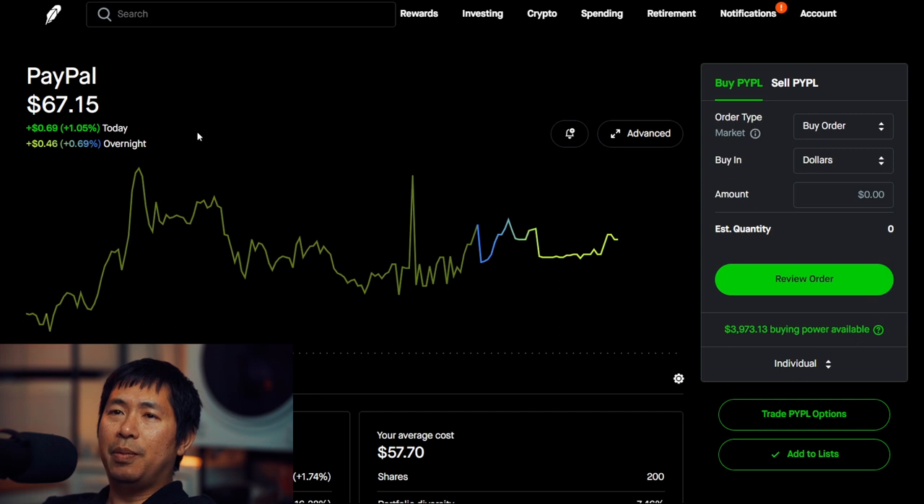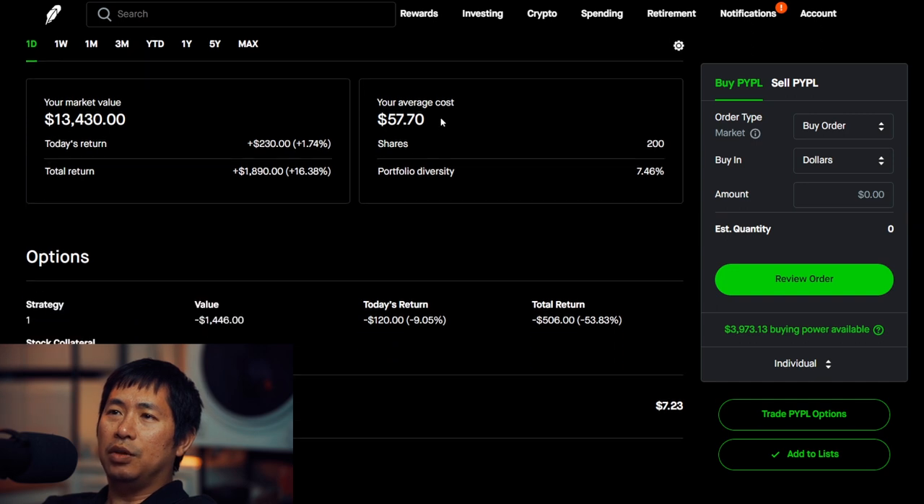I have 200 shares of PayPal. PayPal is at $67.15. My average cost, $57.70. Total return, $1,890.